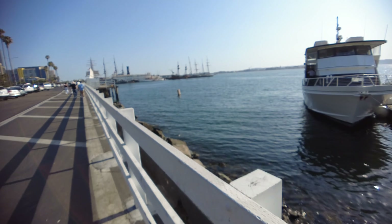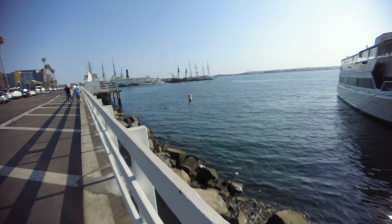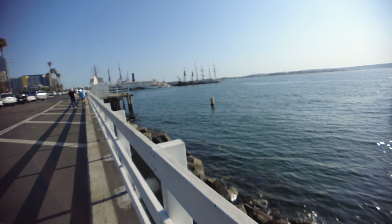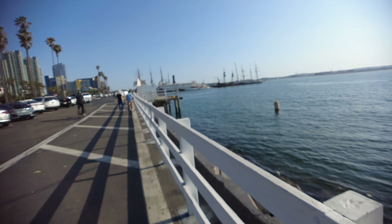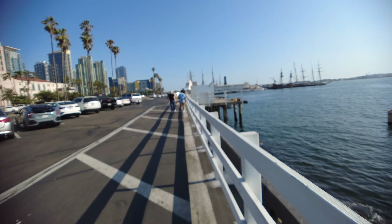It's approximately 4:45 in mid-August. The weather today is around 78 to 80 degrees. The further inland you go, the warmer it gets — out here it seems to warm up about five to ten degrees every five miles.